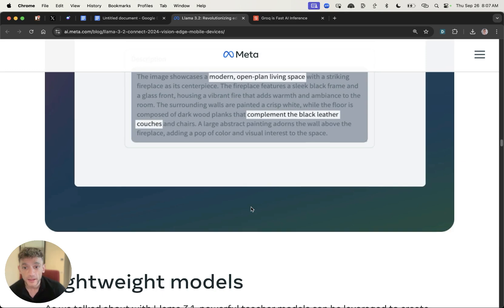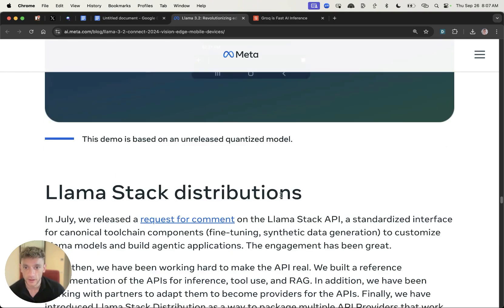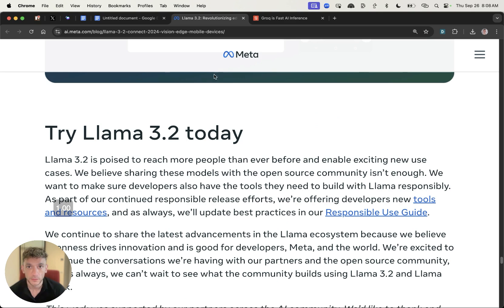Additionally, this is absolutely crazy fast and there's a mobile writing assistant as you can see right here. There are a couple of ways you can get access to it, and the first method we're going to look at is Groq.